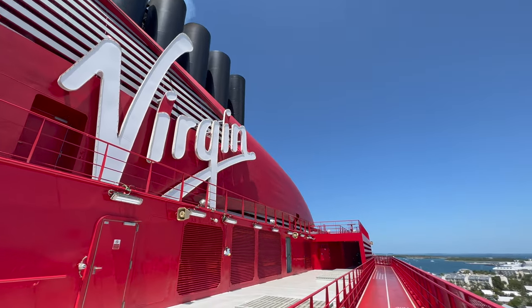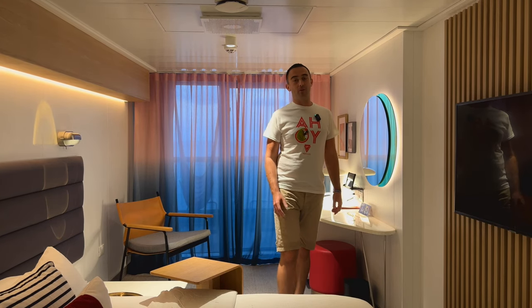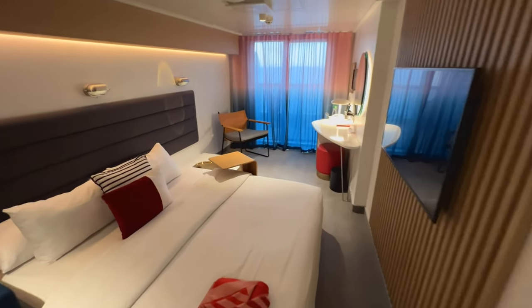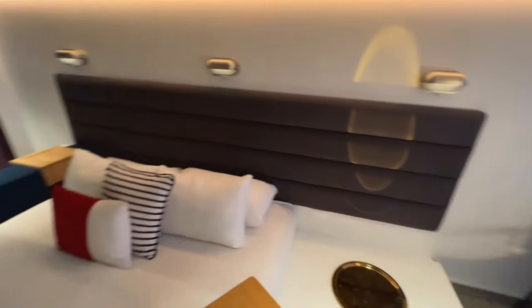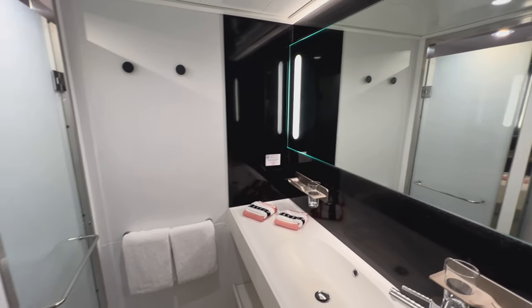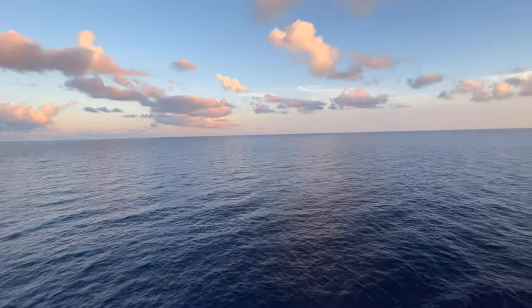Welcome back on board Virgin Voyages Scarlet Lady. In my last video I took you on a full cabin tour of an extra large sea terrace cabin on board. That room boasts an additional 30% living space to that of its standard balcony cabin rival. If you haven't seen that video yet then head over to my channel, check it out and let me know in the comments if you would rather stay in that cabin or the one I'm going to show you in this video today.